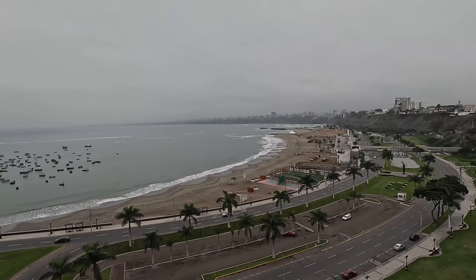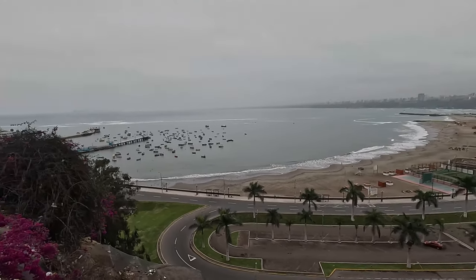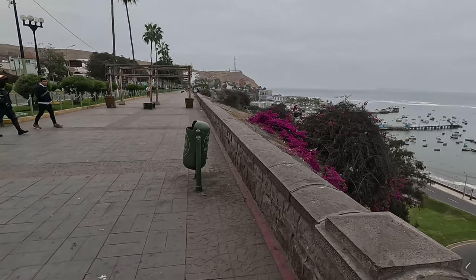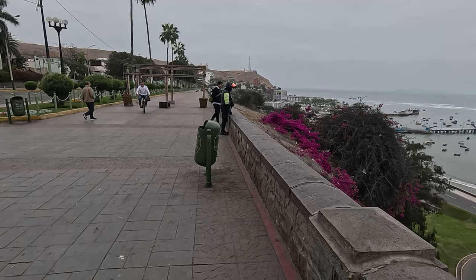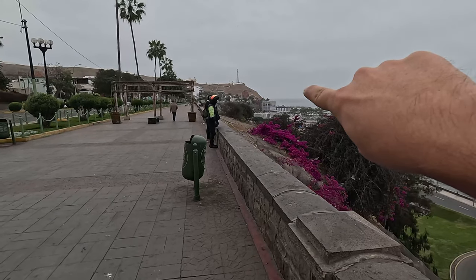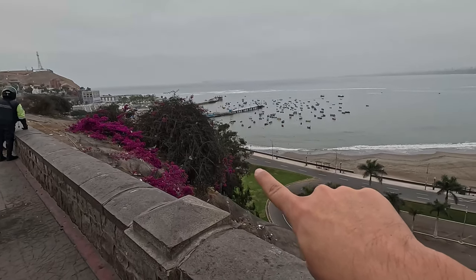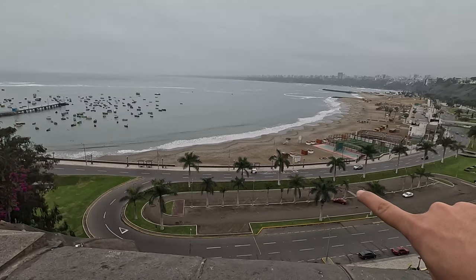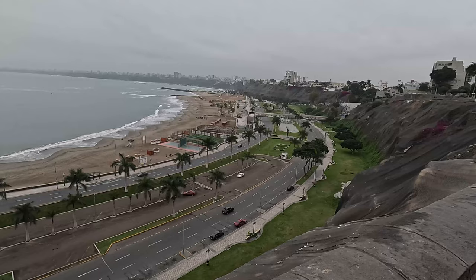Hi everybody, welcome to my channel. This is a panoramic view of the bay of Lima. Today I'm going to run through this way, which is the boardwalk of Chorrillos, until the height of Regatas Club which is over there. Then I will run going down a way until I get to the beach, and then going all along the boardwalk close to the beach.